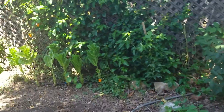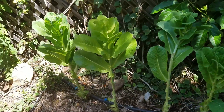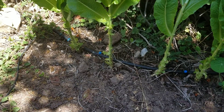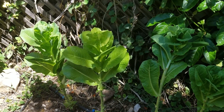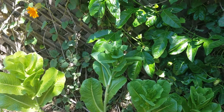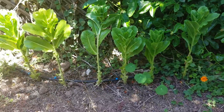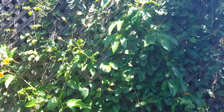Now this I believe was romaine lettuce, and you can see how it looks after I started picking at the bottom — you start picking from the bottom up and it just keeps going and going. I've gotten so much salad out of these six plants, it's unimaginable, and they're still going.